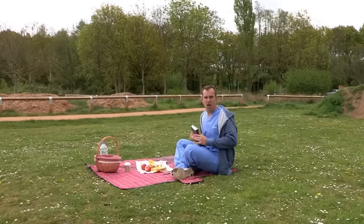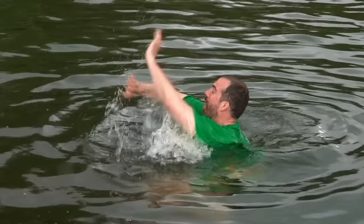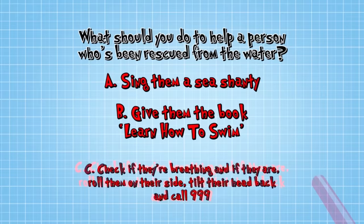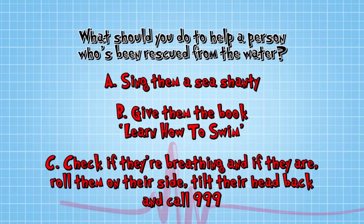I think someone's drowning - I'd better save him! If you see someone drowning, never jump in to rescue them. Go and get an adult. Once they've been rescued from the water, should you: A - sing them a sea shanty, B - give them the book Learn How to Swim, or C - check if they're breathing and, if they are, roll them on their side, tilt their head back and call 999?